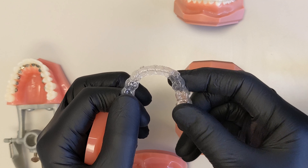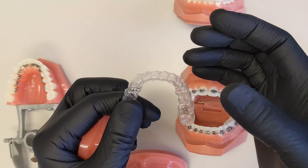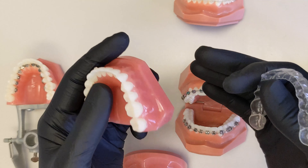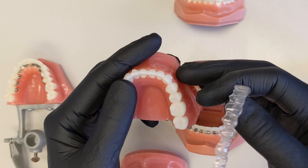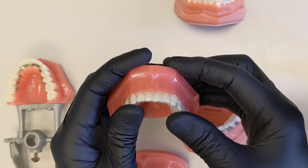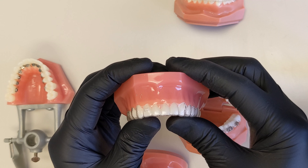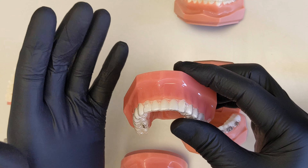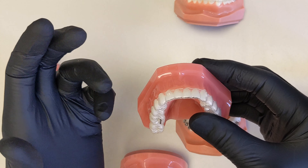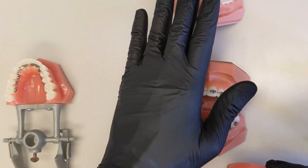We typically have patients change trays weekly — each tray represents a stage. Using software from whichever company we're working with, we plan every movement of every tooth to get you from point A to point B. A common misconception is that Invisalign or 3M treat your case — they are simply 3D printing labs with great software that orthodontists use to plan your case. No two doctors plan any case alike, so we're virtually planning your case before aligners ever go in your mouth.